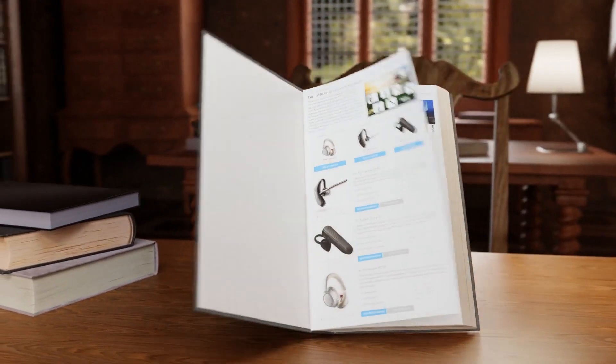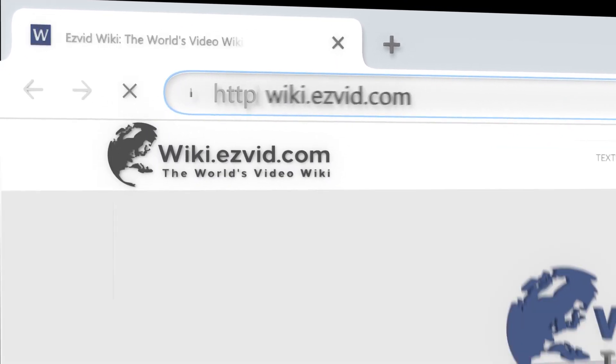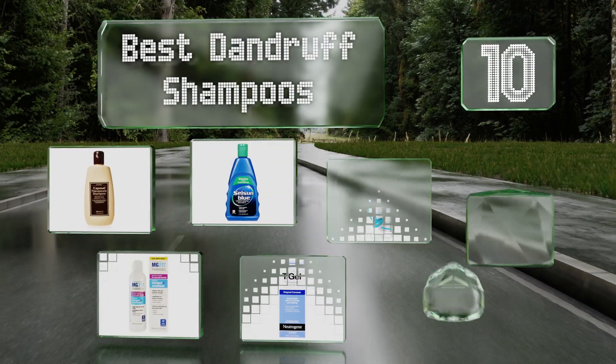EasyVid presents the 10 best dandruff shampoos. Let's get started with the list.